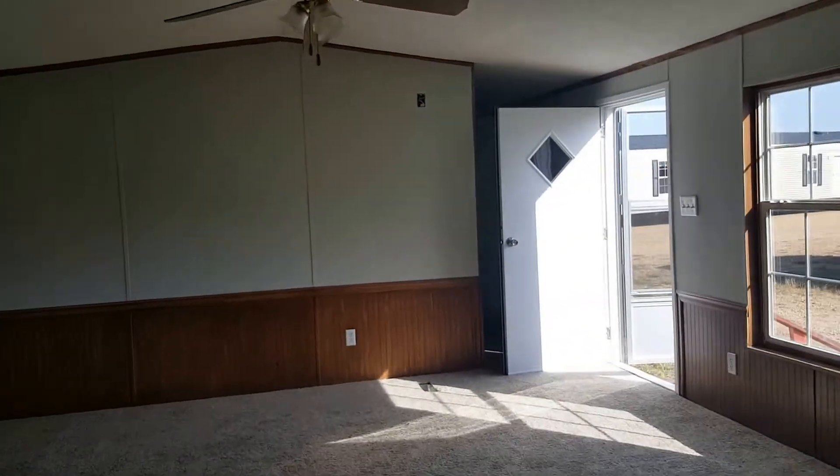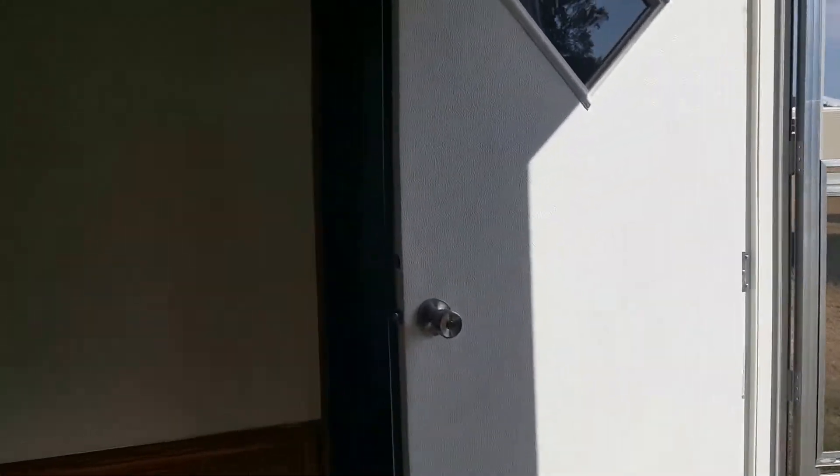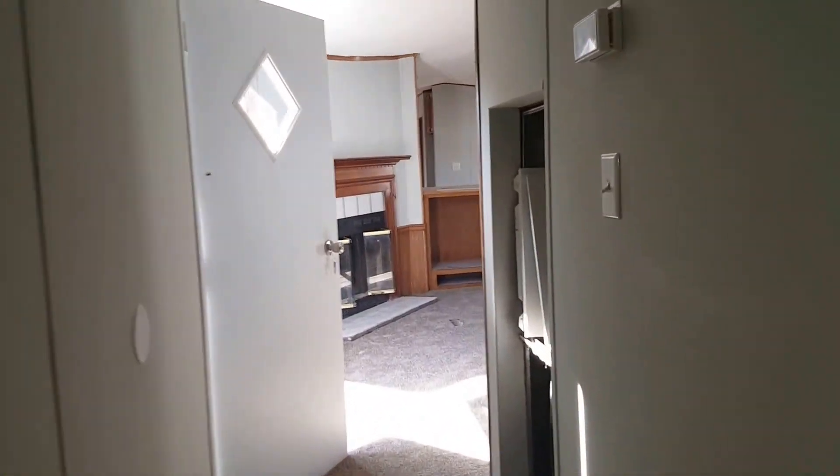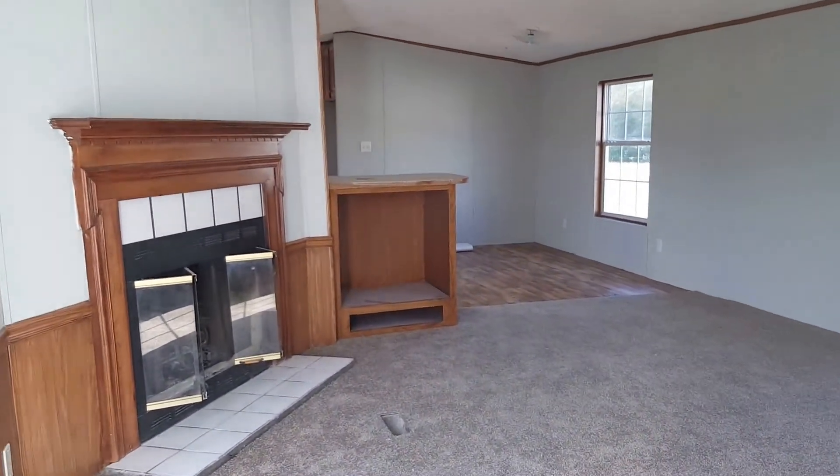Good-looking house. The little bedrooms are a good size — about 10 by 10. The front bedroom is going to be 9 by 15. This is the closet — looks like the two middle bedrooms share the closet. Give us a call.